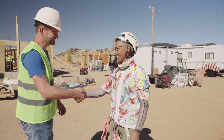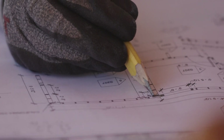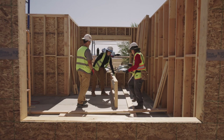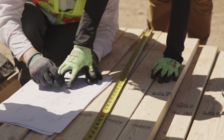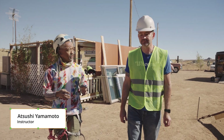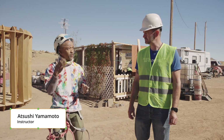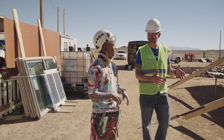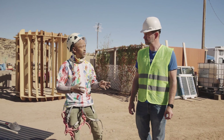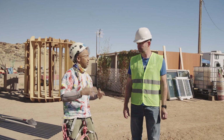I caught up with Itsushi, the other instructor, to walk the site. It was so cool to learn that even though this is not a traditional building site, they still have very real design limitations. This is based on the academic calendar of the University of Utah, so we have a completion day — a deadline — and the students work so hard to complete this project.